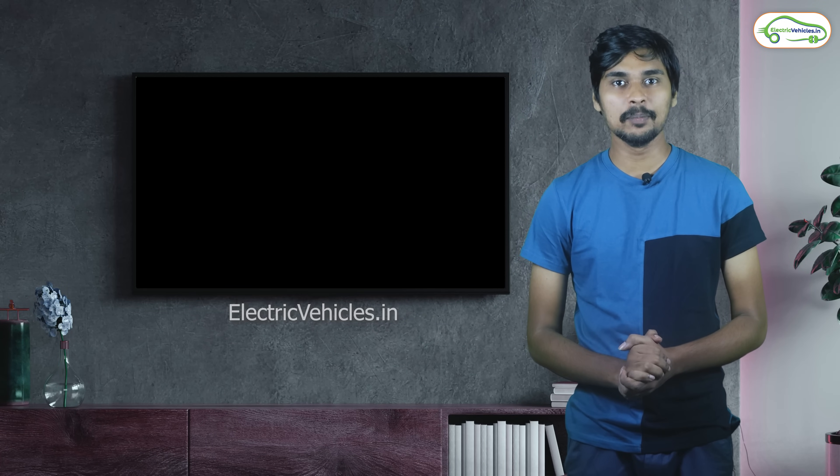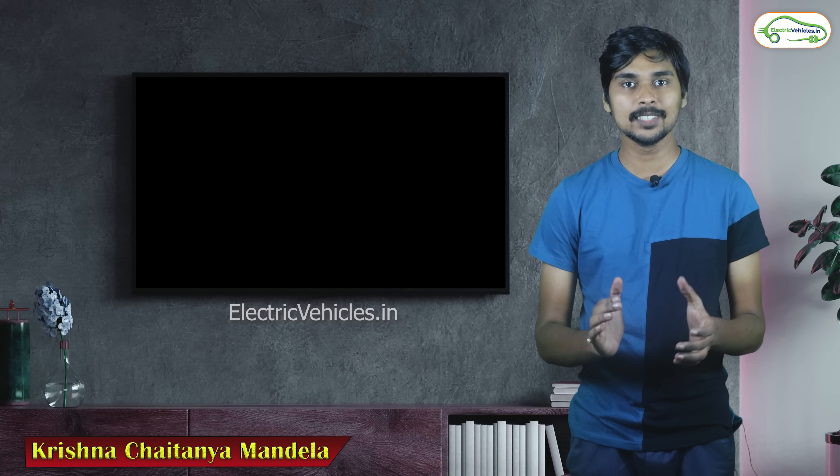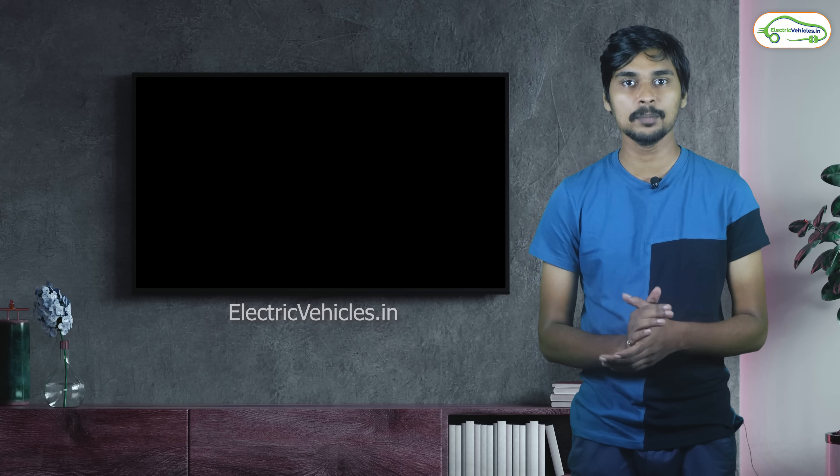Welcome back to Electric Vehicles channel, my dear friends. I am Krishnan Jithanya Mandela. In this Ask Electric Vehicles 7th episode, I will answer some of the subscribers' questions.